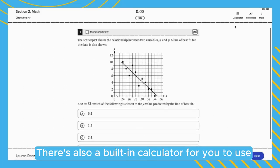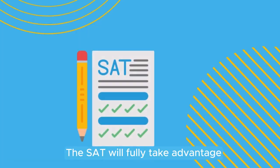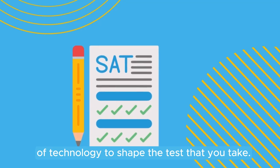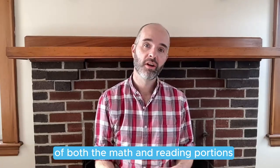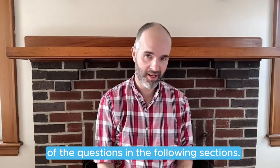There's also a built-in calculator for you to use for the whole math section. The SAT will fully take advantage of technology to shape the test you take — your answers to the questions in the first section of both the math and reading portions will determine the level of difficulty of the questions in the following sections.